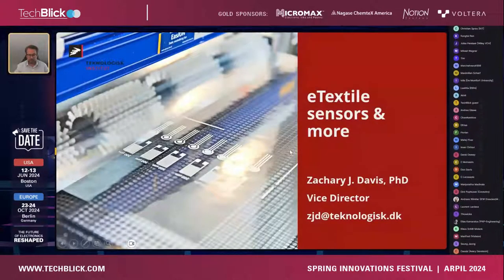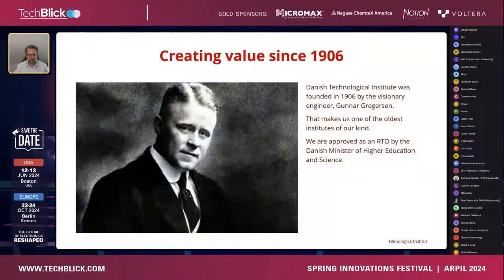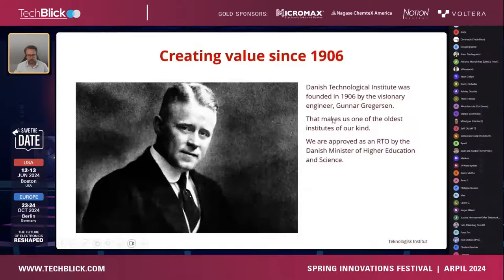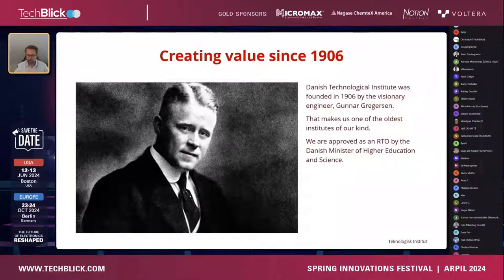My name is Zachary Davis, vice director at the Danish Technological Institute. I'll tell you a little about DTI first, because it's one of the lesser-known research and technology organizations in Europe. It was founded in 1906 by Gunner Gregersen, with the vision to bridge the gap between research, development, and industry — the same ideology we work with today. We are an approved RTO by the Danish Ministry of Higher Education, with over a thousand employees across Denmark, working with technologies like food technology, energy technology, and even electromagnets for synchrotrons.